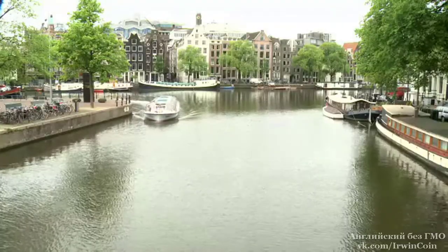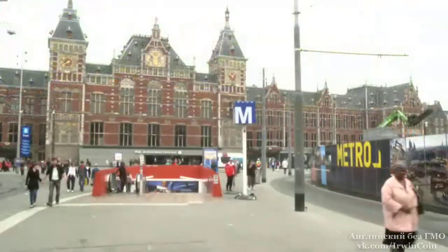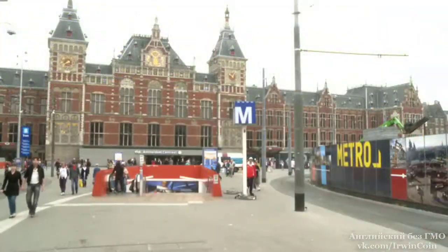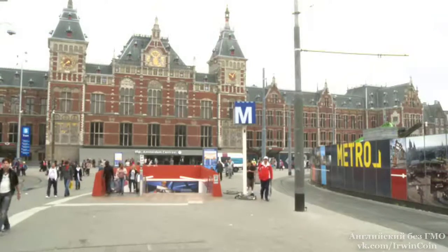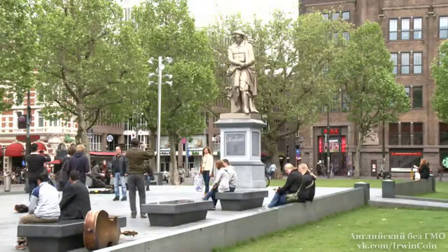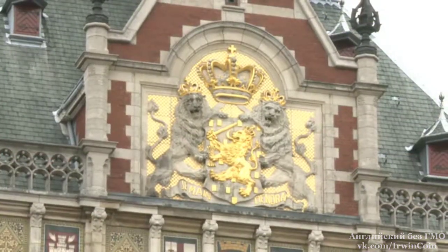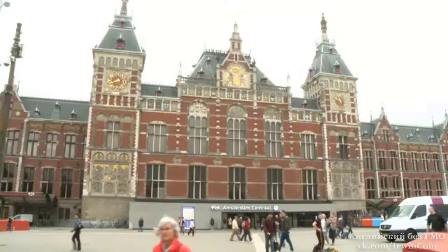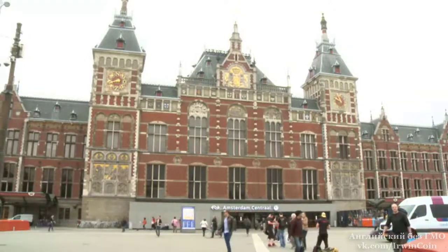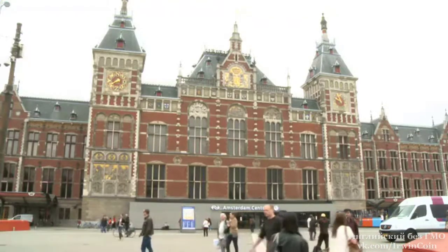A lot of the city's important buildings are along here. This is Amsterdam Central, the city's main railway station. It's in the city centre, and it's about 130 years old. With about 250,000 passengers every day, it's usually very busy here.